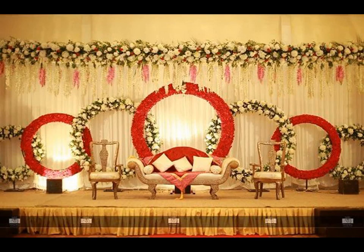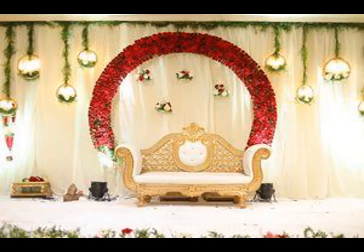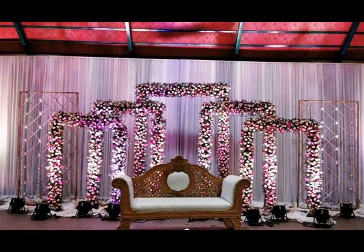the vast spectrum of wedding stage decoration has a lot to offer and we are all spoiled for choices.